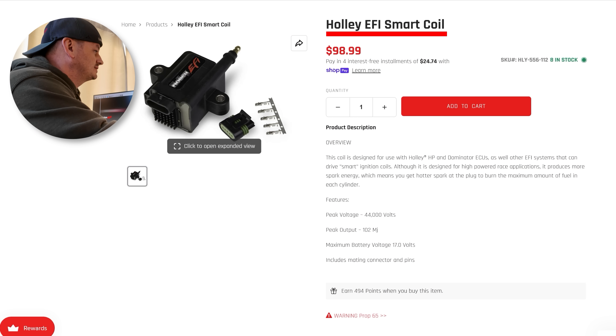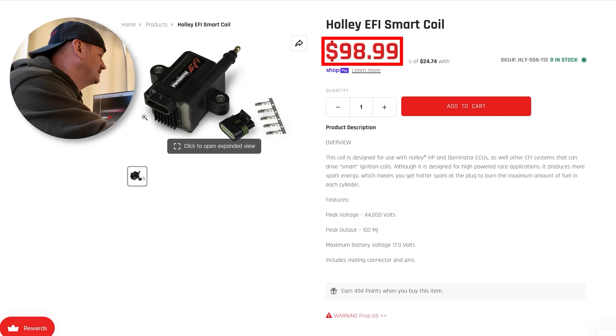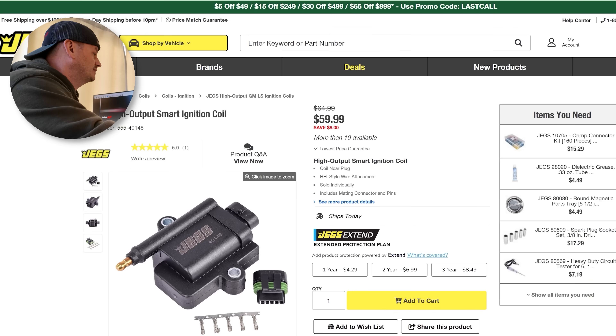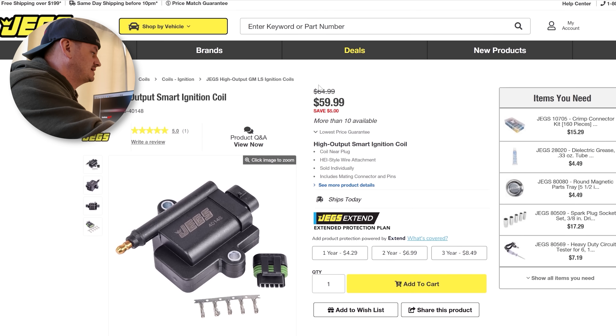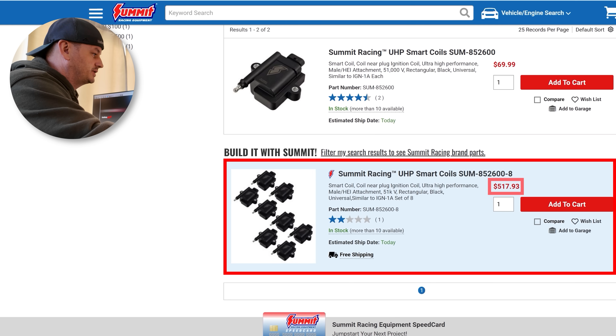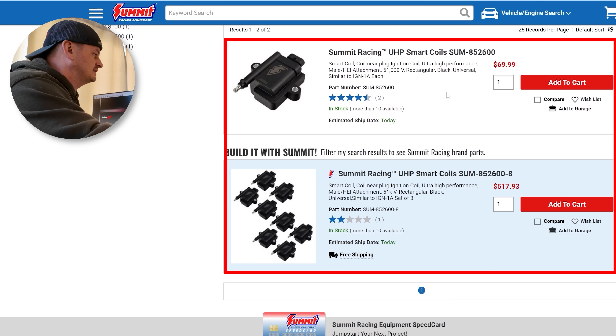Here is Holley's version — right about $100 a piece, so for a V8 you're looking at $800. That's a lot of money for coils, so I totally understand why people would want to shop around. Summit and JEGS actually have their own version now, significantly cheaper — Summit's is about $70, so roughly $500 for the set, a $300 savings. I can't speak for those specifically, but I'd be willing to bet there are manufacturers using the same coil and just putting their logo on it.